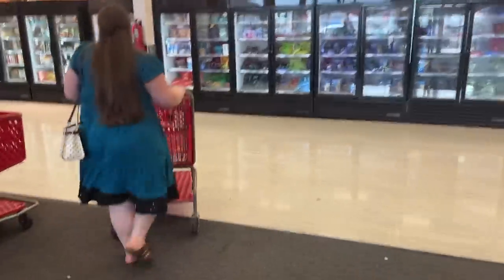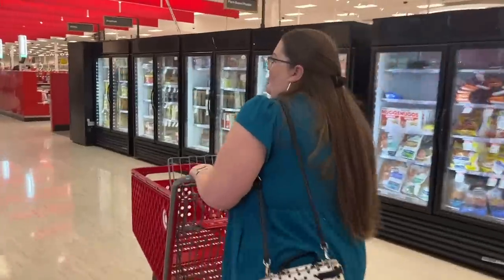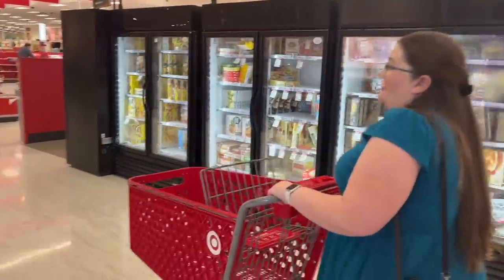Hi there, Laura here from Get Organized HQ, and I'm going to take you on a giant mega shop with me at Target, one of my favorite stores. I'm going to show you a lot of home decor and especially organizing items and a couple others that are my favorite, so I hope you'll come along with me.